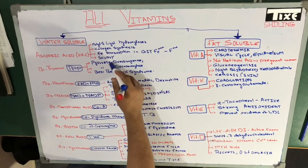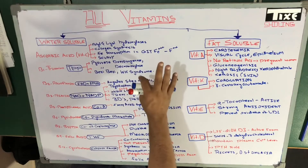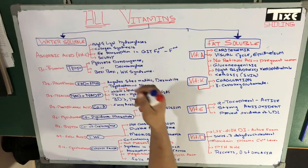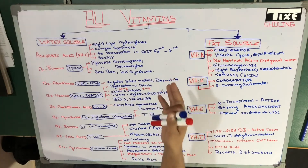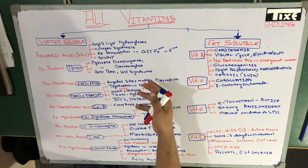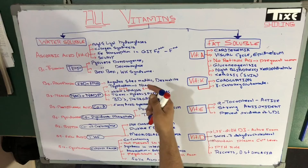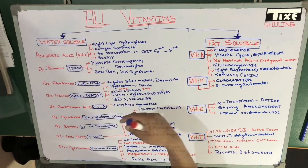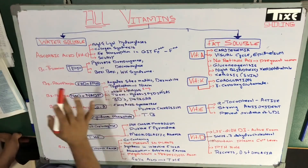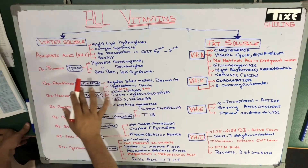We won't go into further detail about scurvy here, but we have to understand that in scurvy, the blood vessels become fragile and may spontaneously bleed anywhere in the body. There are a lot of symptoms of scurvy and we've already made a lecture on it. Now let us move towards thiamine.